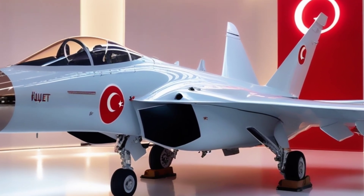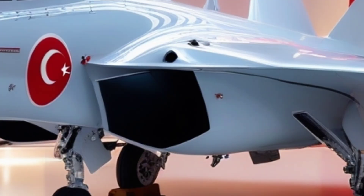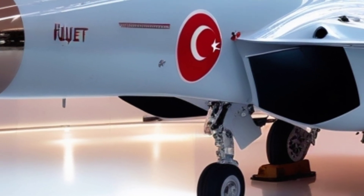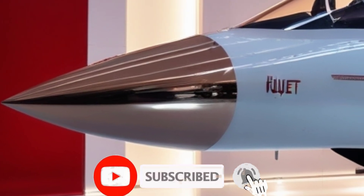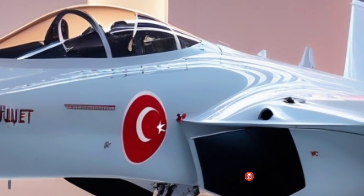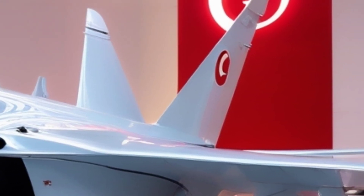Welcome back to Autopulse, your frontline for cutting-edge military technology and the future of warfare. Turkey is stepping up in the world of aerial warfare with the Hürjet, its first indigenous jet trainer and light combat aircraft.